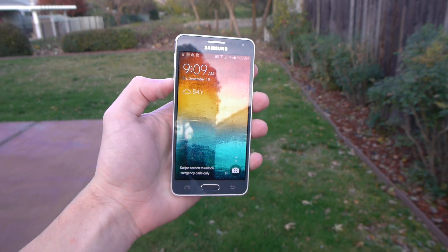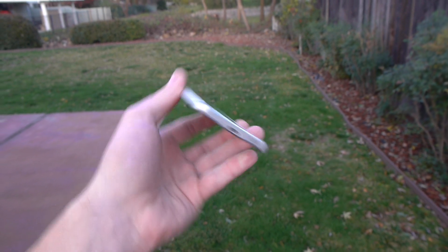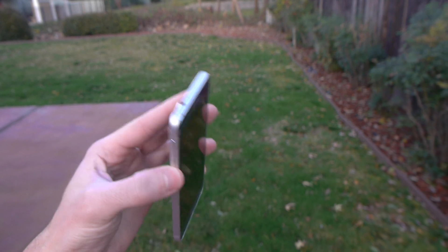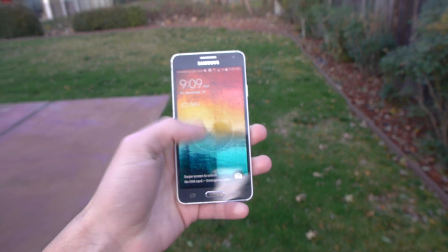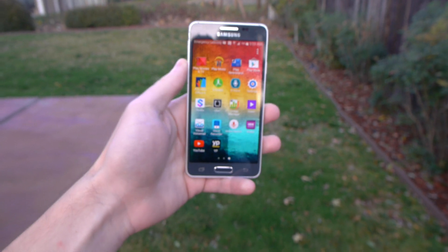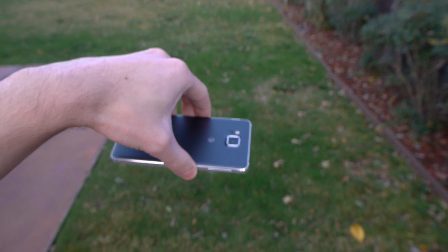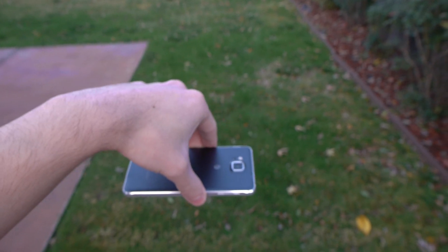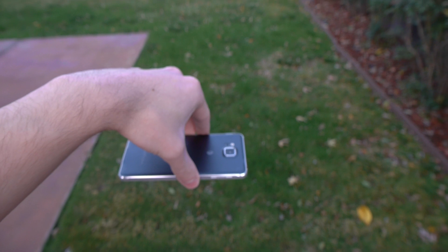Okay guys, so this is it — the front-facing drop test. I have the phone here. It's still got the scratches from that side drop test, but it did survive and it still works. Let's go into the front-facing drop test. I'm going to try and angle this as best as possible. Three, two, one.